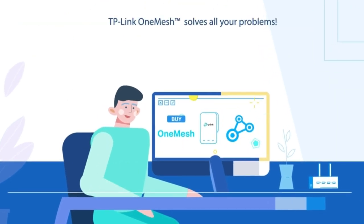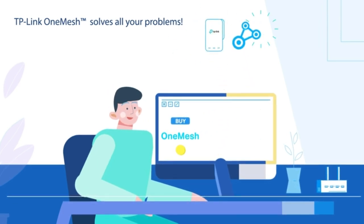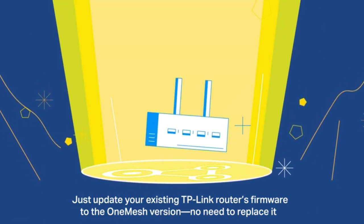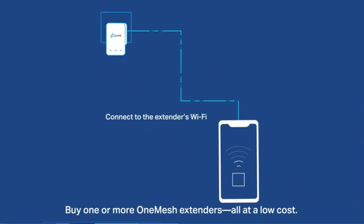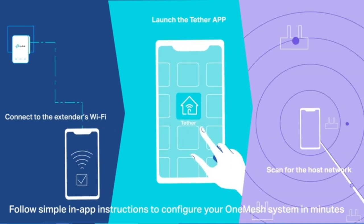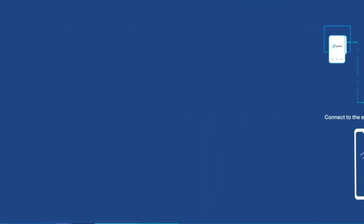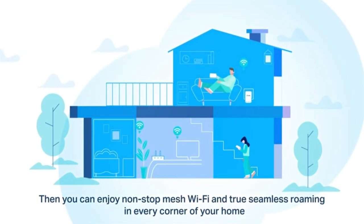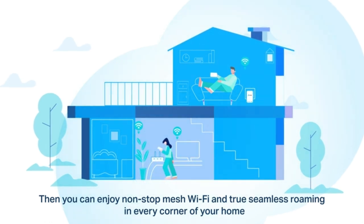System requirements: Internet Explorer 11, Firefox 12.0, Chrome 20.0, Safari 4.0, or other JavaScript-enabled browser; cable or DSL modem if needed. Gigabit router with 4 gigabit LAN ports for fast access to multiple connected wired devices — ideal as a gaming router. Integrated USB port acts as a media server to easily share USB drive content. TP-Link Tether app to easily set up and remotely manage your home network. Works with all internet service providers such as AT&T, Verizon, Xfinity, Spectrum, RCN, Cox, CenturyLink, Frontier, etc.